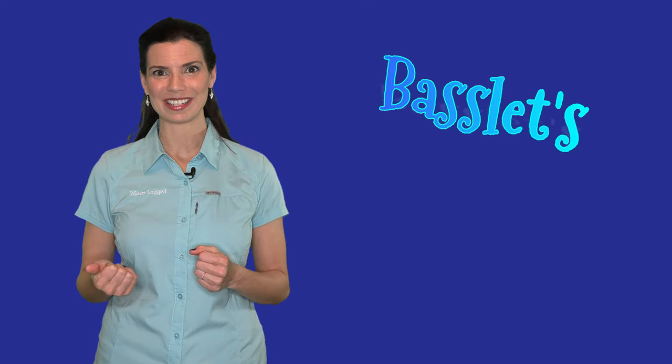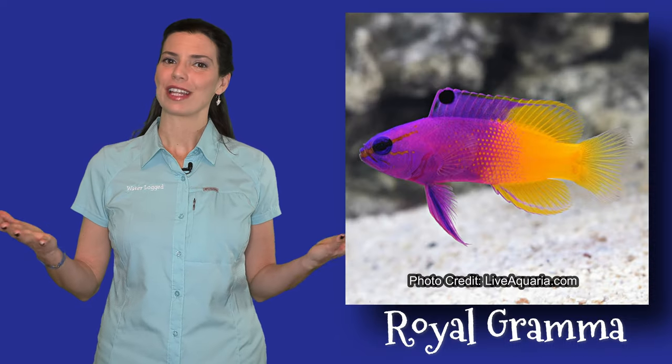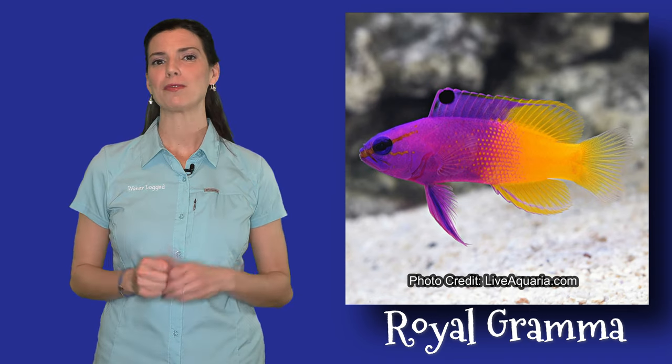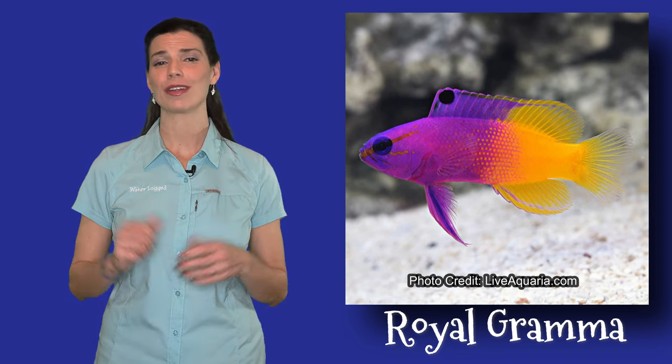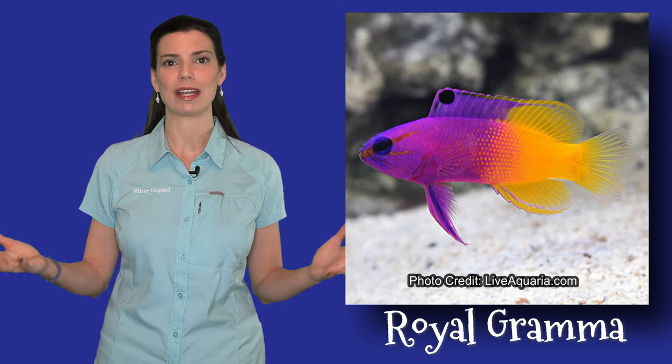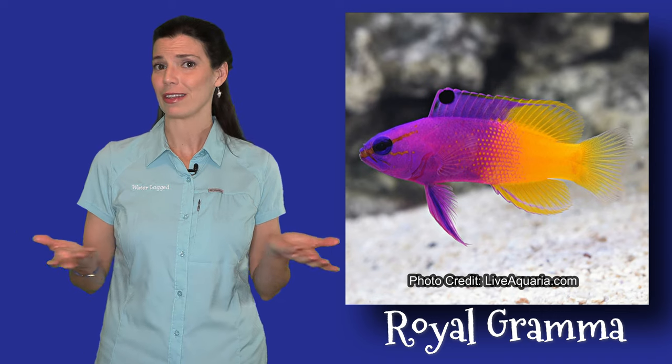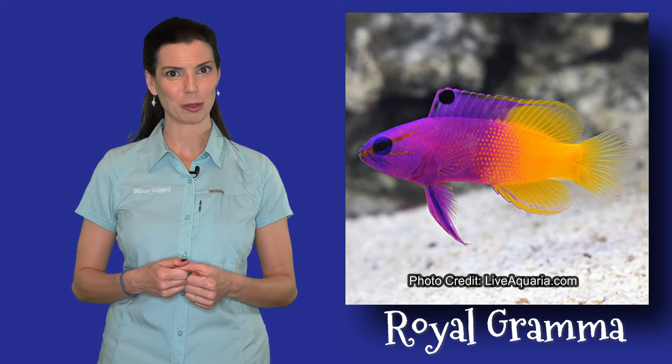Moving on to basslets. Royal grammas — I feel like that's a fish that we all see at the local fish stores. They're just a bright pop of color, kind of like those flame angels. They're easy to spot in just about any tank and they're good in most sizes of tanks. Plus they're easy to find and they're definitely affordable.